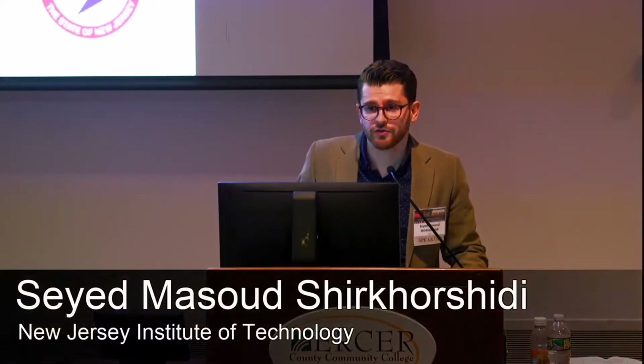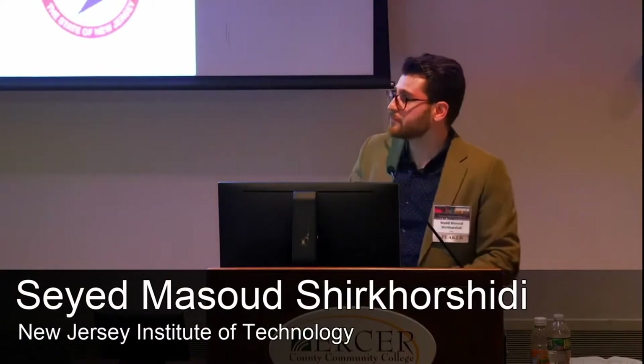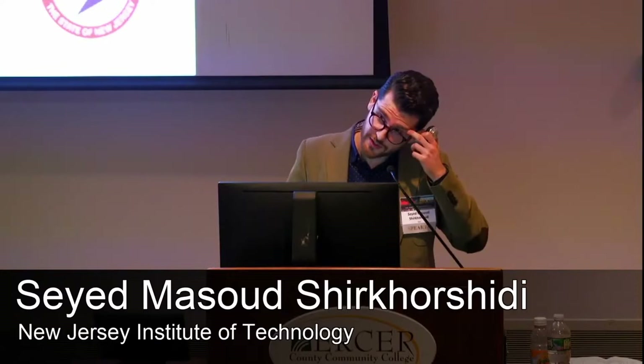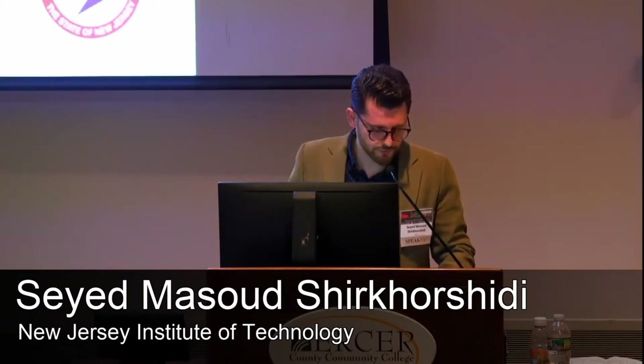My name is Sayed Masut Chihorshidi. I'm a PhD candidate at the New Jersey Institute of Technology, a few months from graduation. My presentation today is about the corrosion performance of high-performance concrete in uncracked and cracked beams. This is part of a bigger project funded by the New Jersey Department of Transportation for investigating the corrosion behavior and durability of ductile concrete systems and alternative reinforcement for increasing the service life of transportation infrastructures.